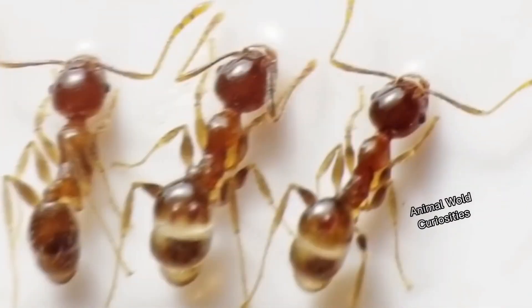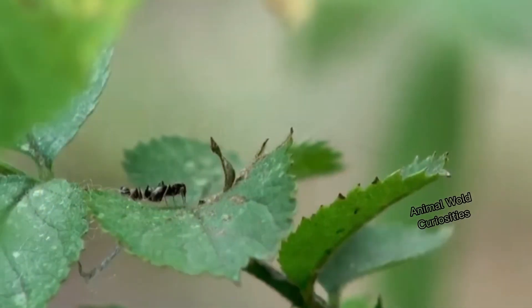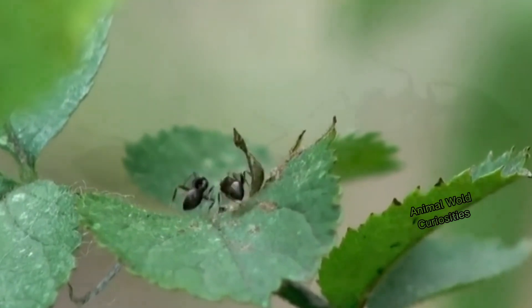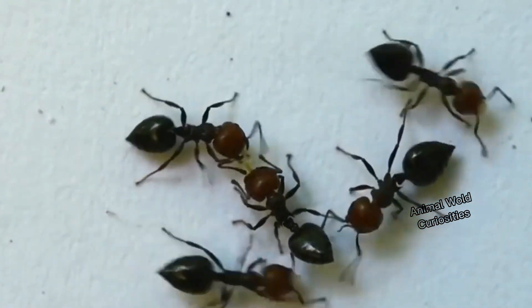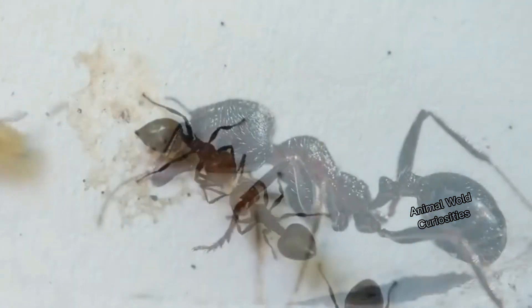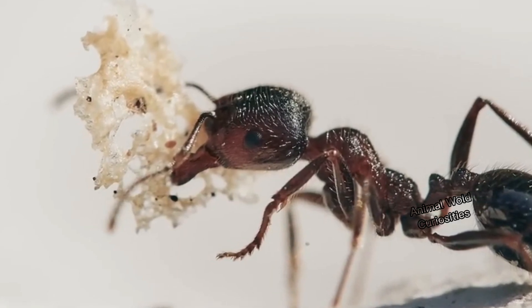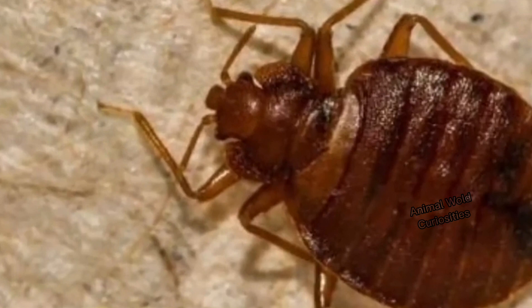Despite their important function in nature, ants can bring various losses. An example is ants that attack plants, damaging and even killing them. Some are considered capable of transmitting diseases since they may come into contact with contaminated environments. Number 4: bed bug, considered a real plague. Measuring just a few millimeters with a brown or reddish-brown coloring, the nuisance bed bug is an insect that, even though it doesn't have wings, feeds on blood.